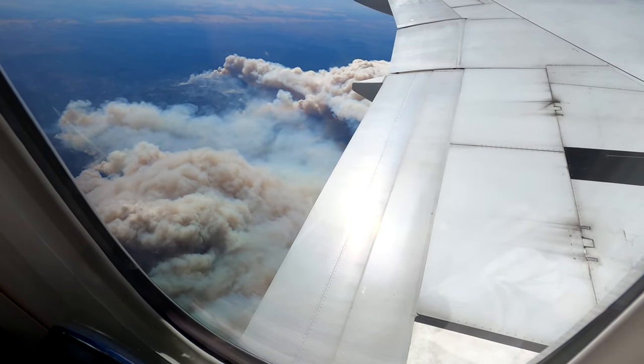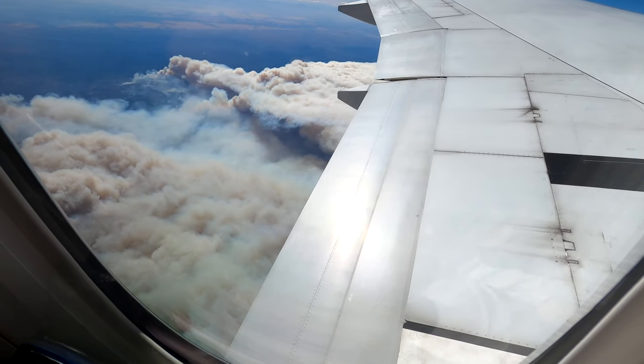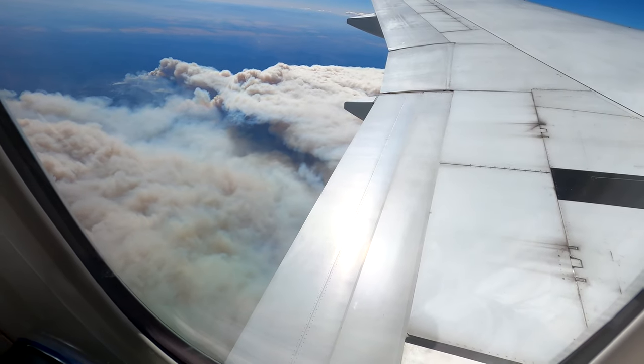After takeoff, I got some really cool footage of the wildfires happening in California. It's really crazy how far they've burned and how much of even Colorado, where I'm from, has gotten covered up with smoke.